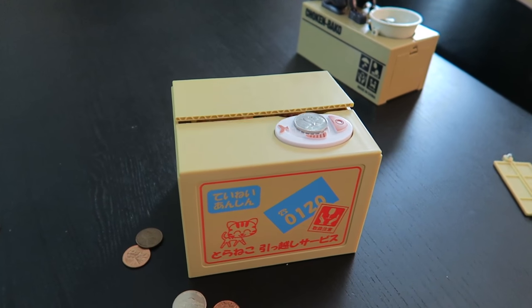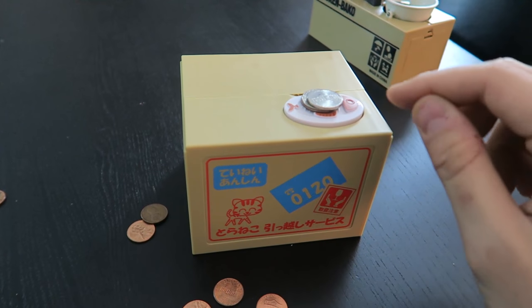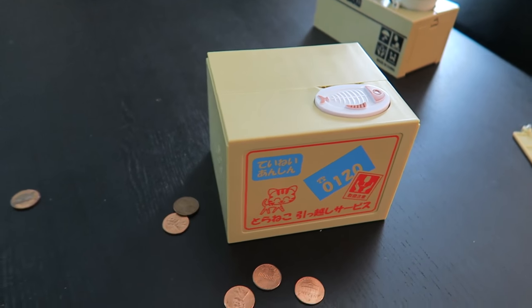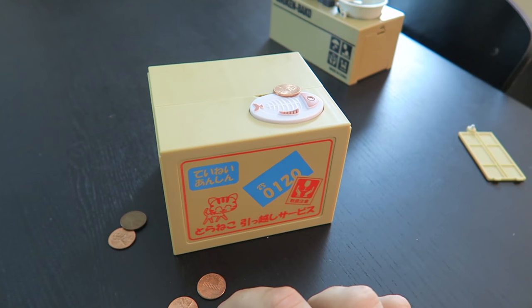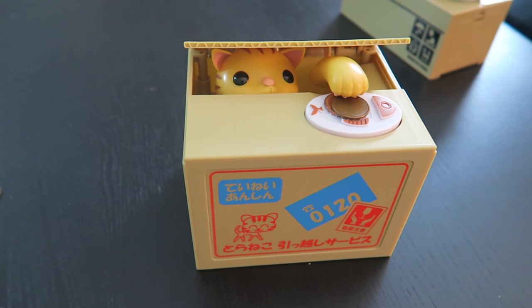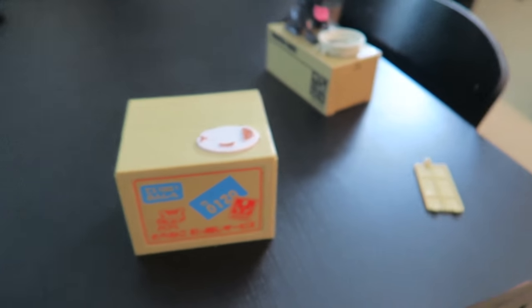Man, I can do this all day — this is too much fun. I'm gonna put two coins this time, or three. Haha, he stole three coins at once! Oops, haha, I missed it. This is awesome — I love this coin bank, definitely going to put it in my collection.